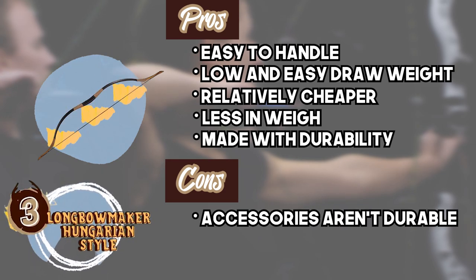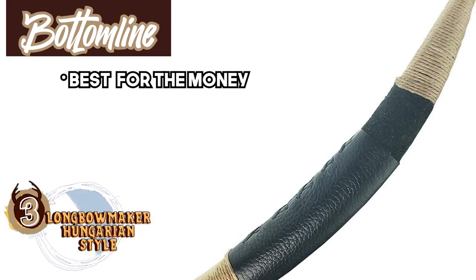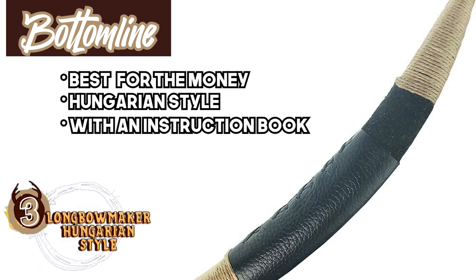However, the accessories are not very durable, and the instructions in the manual are hard to follow. Bottom line: it's the Best Recurve Bow for the Money. It's handmade in Hungarian style with top quality materials, and it comes with an instruction book.